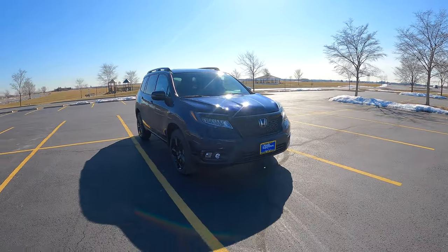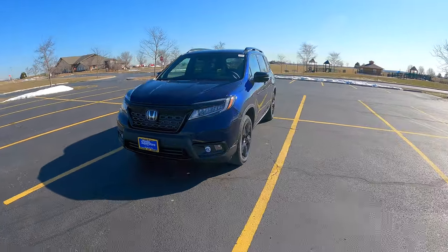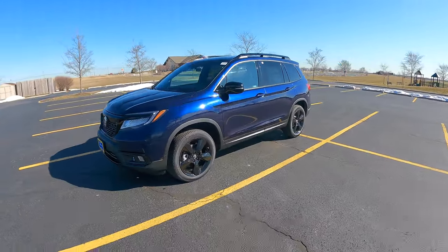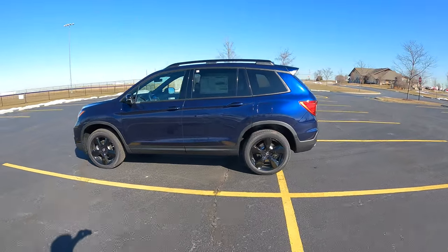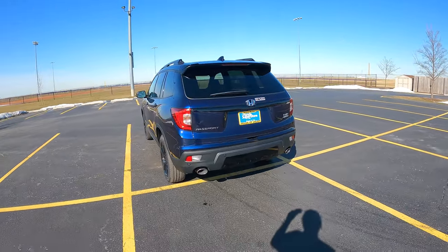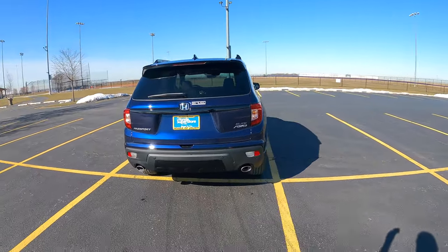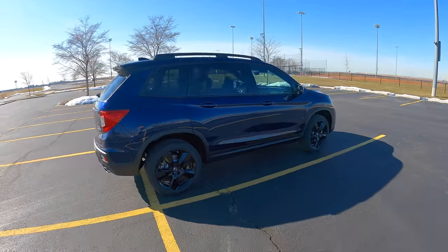Now we got to talk about the looks. I really like the look of the Passport — I think it's proportioned well. It's a good size, not too big, not too small. It looks right. And I really do like this color; it's a sort of midnight blue, not black or silver or white, and I really enjoy that.